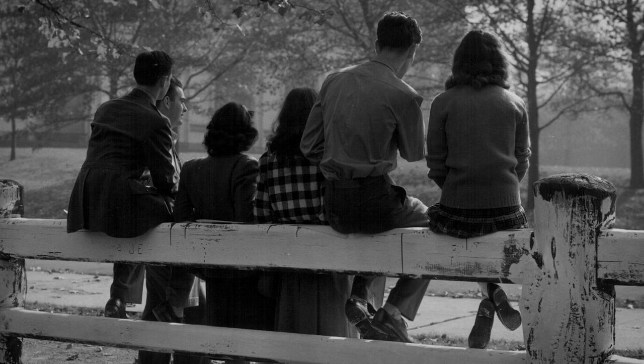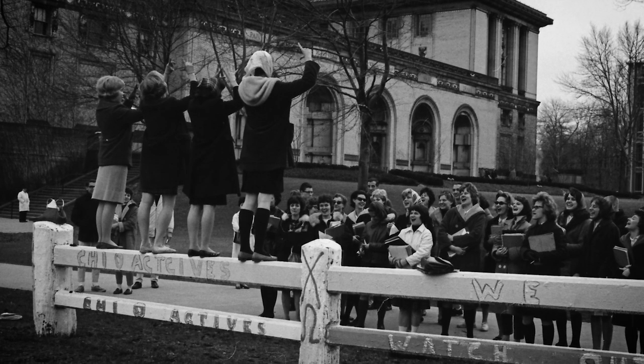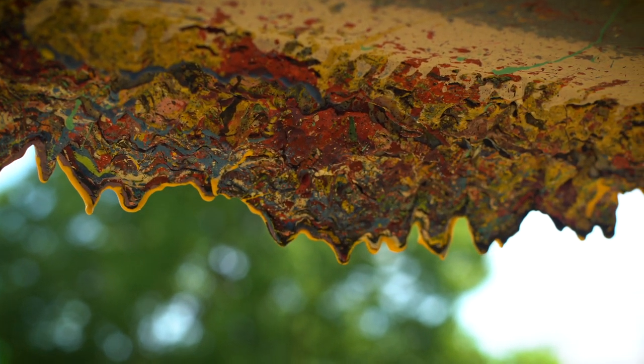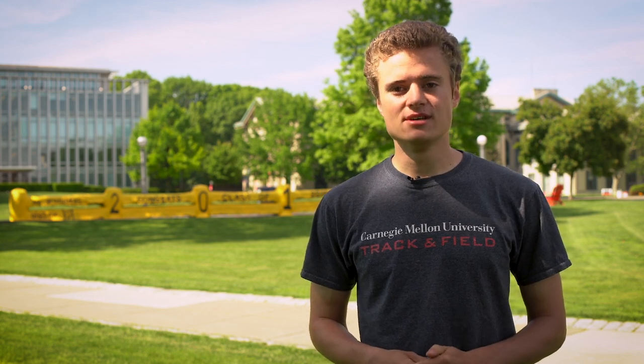The old fence stood for 65 years and it served as an unofficial billboard to display your message throughout all of campus. Until 1993, it was the most painted object in the world, but over the years it endured too much paint and was not able to withstand the weight and collapsed. Now our new fence is supported by steel and it already has four inches worth of paint caked onto it.